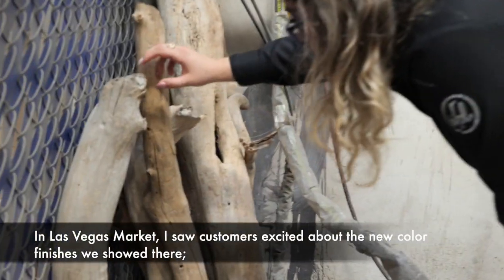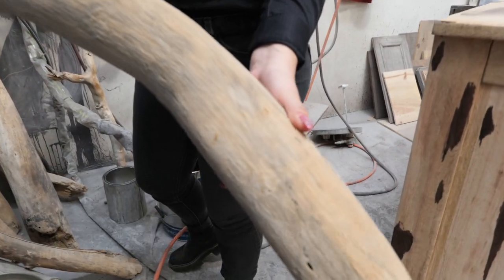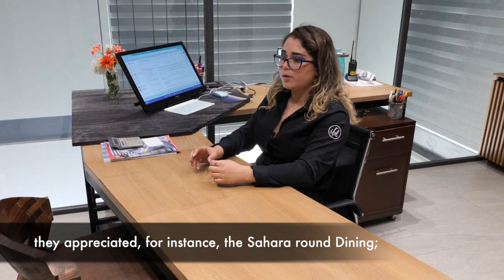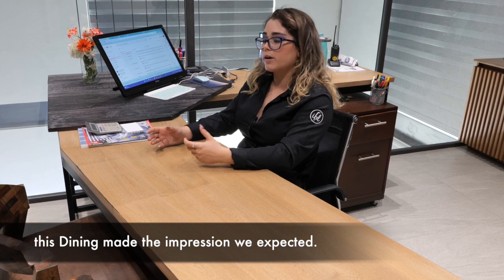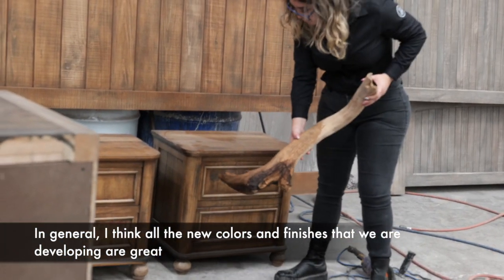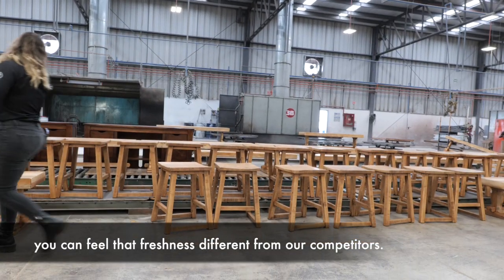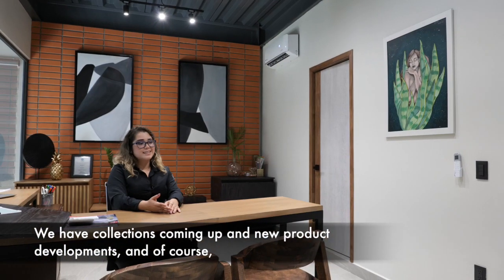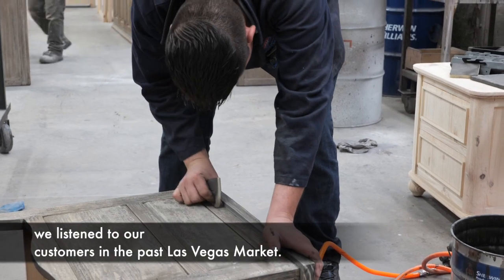I see people very excited for the new tones that we are showing. I see a lot of appreciation for the comedor — for example, Sahara. The comedor Sahara was something that caught a lot of attention. In general, I think all the tones that we are developing are fresh, they are different from what there is outside. There are many new collections, new developments, and we listened to all their comments in Las Vegas.